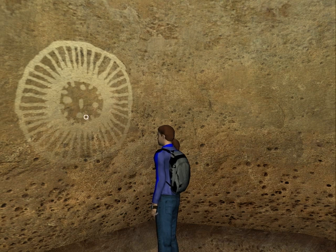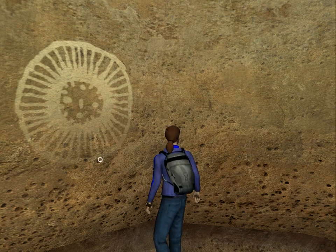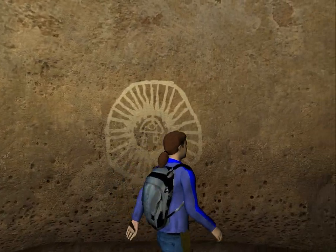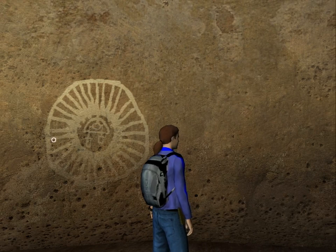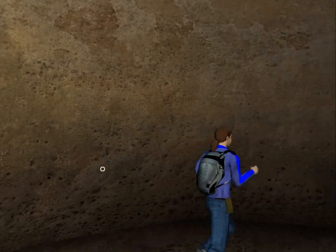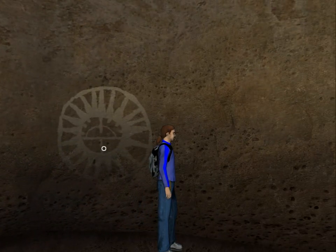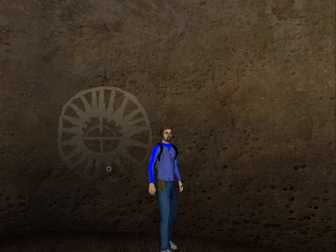This symbol looks like the one for time. And if we count the spokes, we can see that there are 40 spokes here. This one looks like the pressure symbol, and there are 20 spokes.